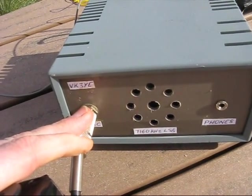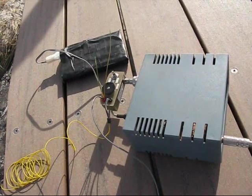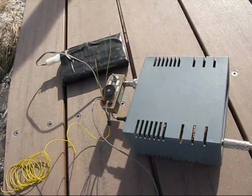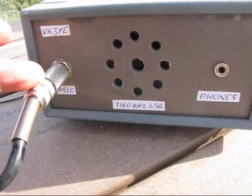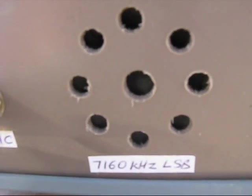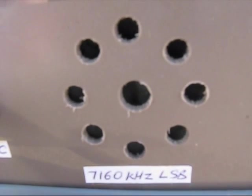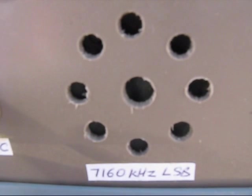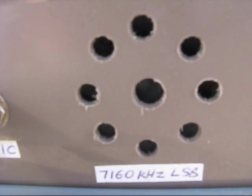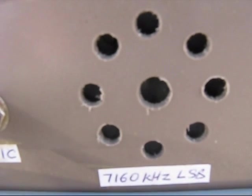VK3YE portable. VK3MQ returning. Your transmission peaked about 5dB over 9. Really quite a good signal, no dramas about that. It is Delta VK3. My QTH is Robinson, about 150km south of Sydney. Your signal is varying — the reading up here is varying between about 5 and 5, and 5 and 8, and 5 and 9. Varying a little bit, but very readable.